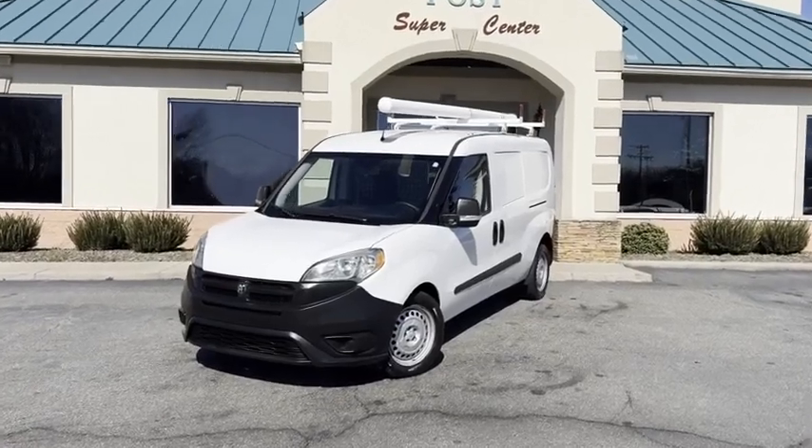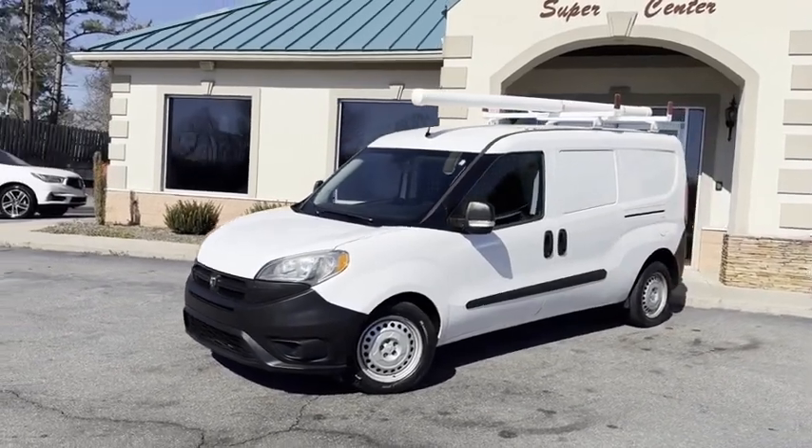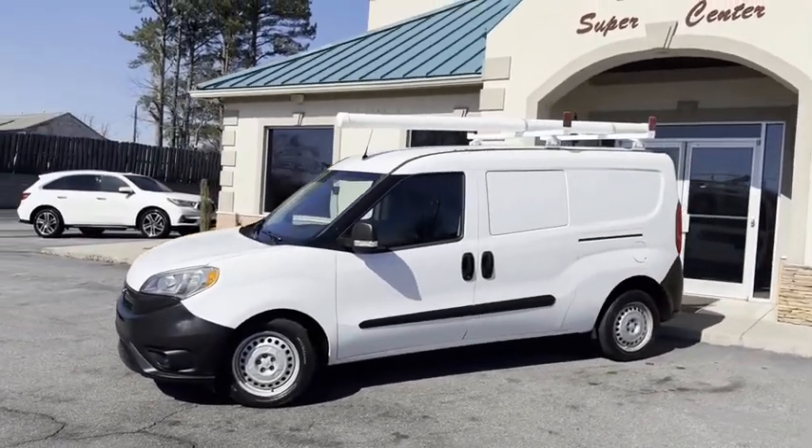Check out what we just got right here at the Trading Post — a super clean 2018 Carfax Certified ProMaster City Van.